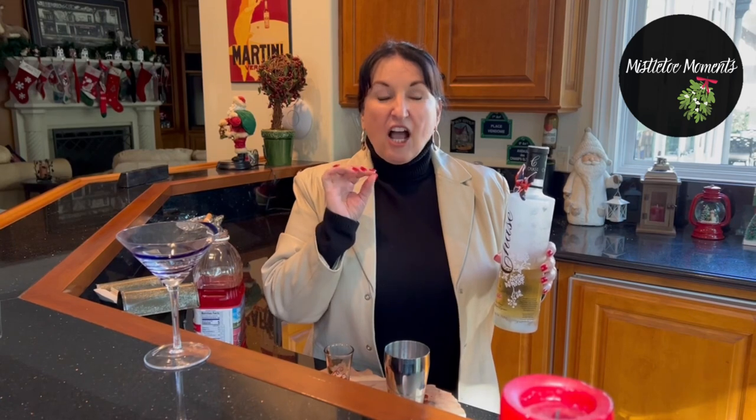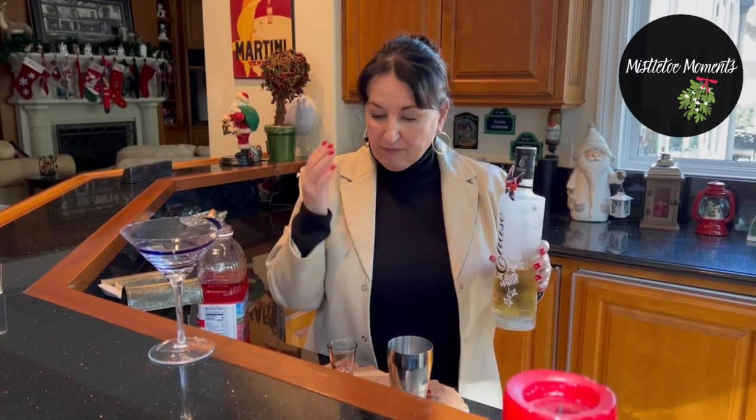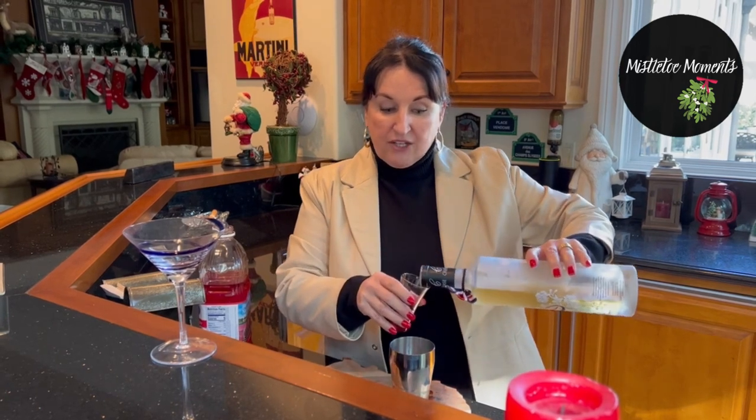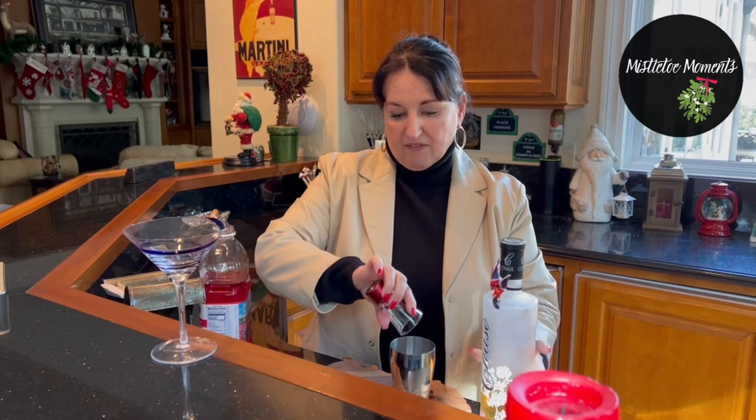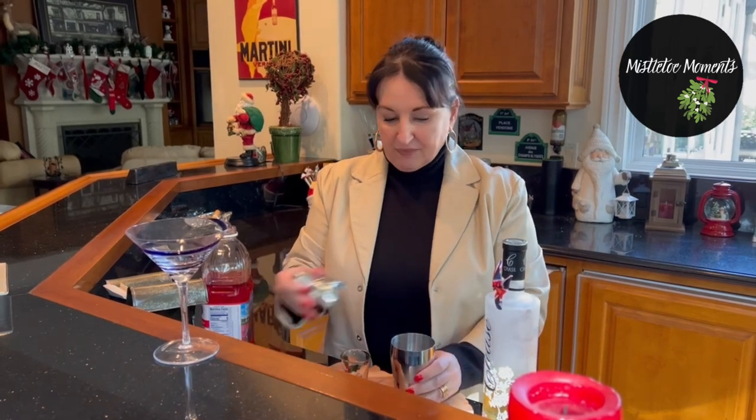I've got my shaker down here full of ice, but the key to this drink is my elderflower vodka. I first discovered this when I was in England and I loved it — it is a different kind of taste. If you love elderflower, you will love it, and it gives it such a festive feel. So I add a shot of this. It's a little bit stickier than your normal vodka.